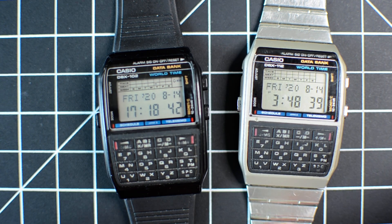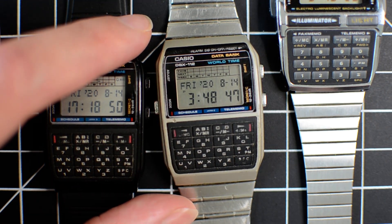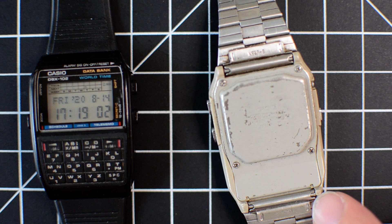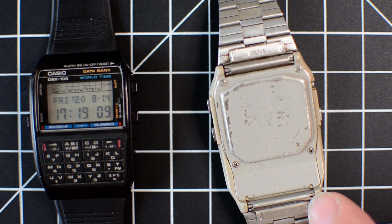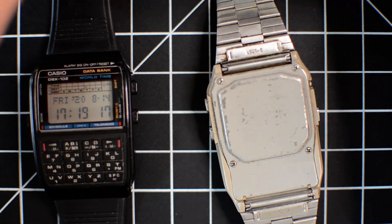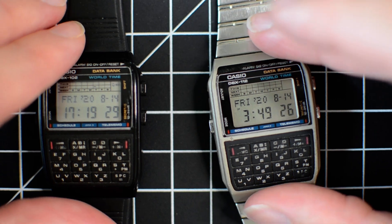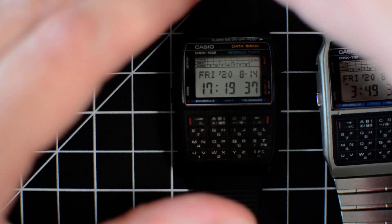Unfortunately this is the wrong bracelet for this watch — it's a little dressy with polished interlink sections. It's supposed to have a bracelet that looks more like that other one. Whoever owned this before put this one on — not bad, but unfortunately they used spring bars that have no little shoulder. This kind of spring bar can only be removed from a watch that has drilled lugs. This watch doesn't have drilled lugs, so there's no easy way to remove this bracelet without using something like a jeweler's saw.